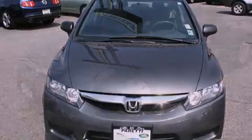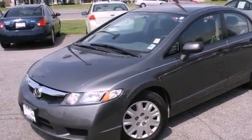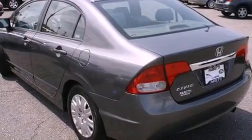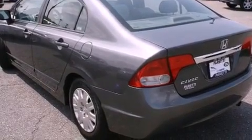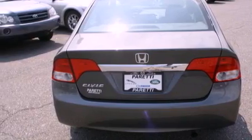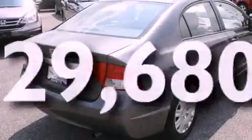Its top features include a folding second row, a rear window defroster, a CD player, a security system, a low-tire pressure indicator, an anti-lock braking system, a passenger side airbag, rear seat child-proof door locks, and this vehicle has fewer than 30,000 miles on the odometer.